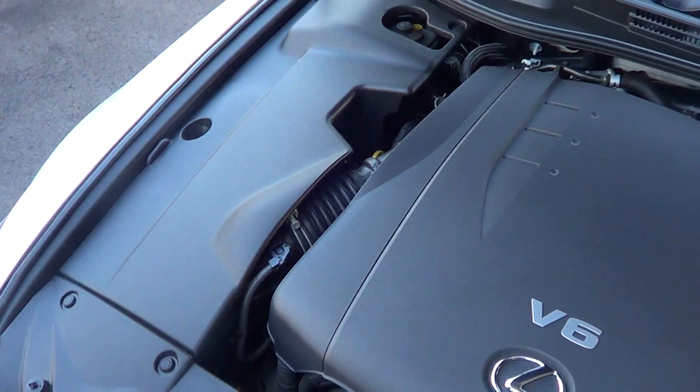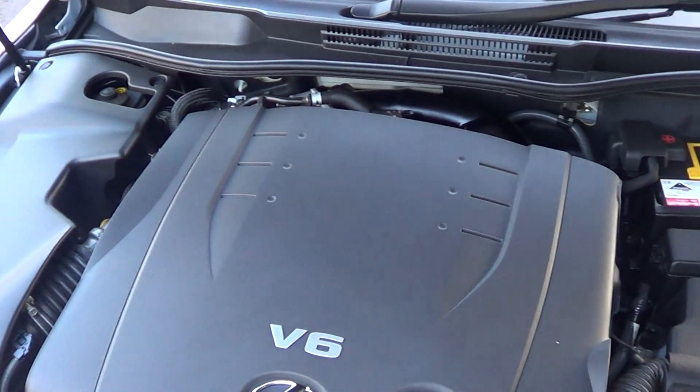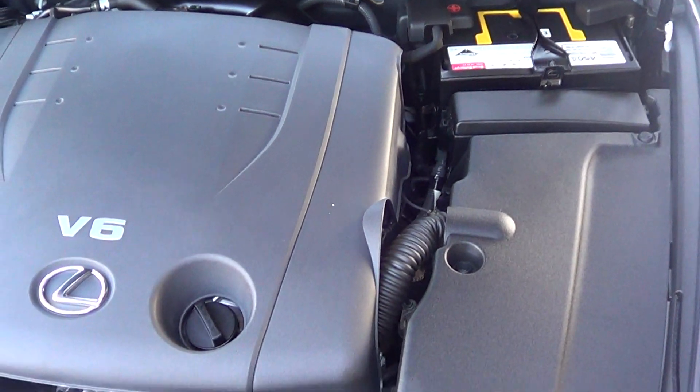Under the bonnet, 2.5 litre 6-cylinder petrol engine. Again, nice and tidy.